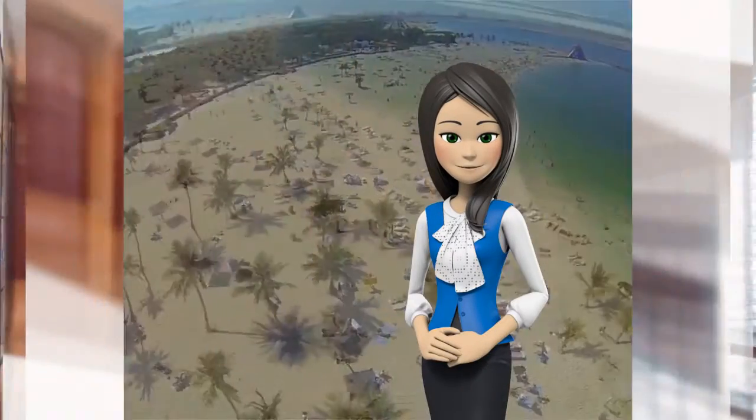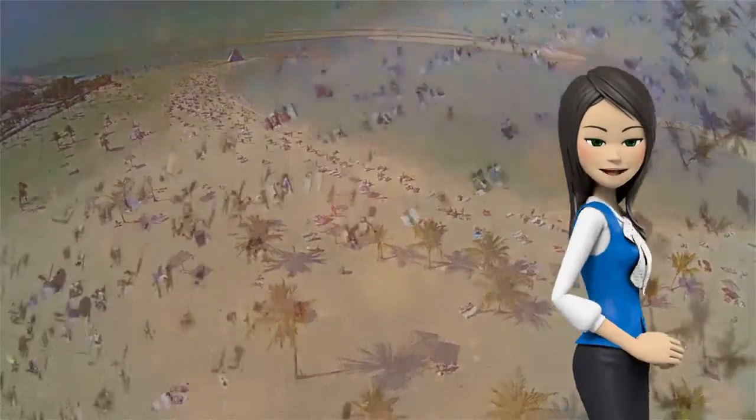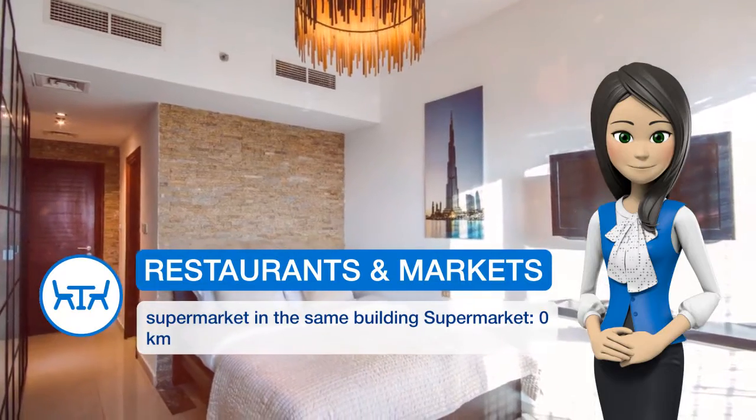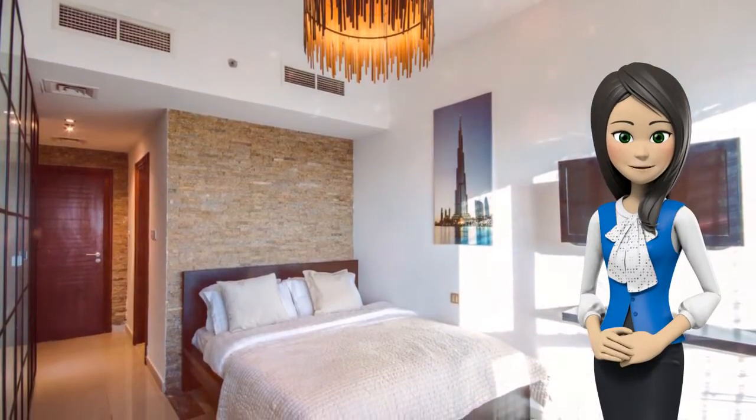The property has a fitness center. Gurunanak Darbar Sikh Temple is 8 km from the apartment, while Mall of the Emirates is 11.3 km from the property. Al Maktoum International Airport is 30.6 km away.